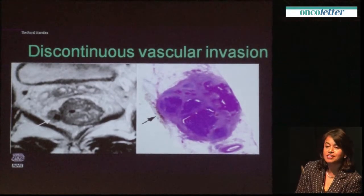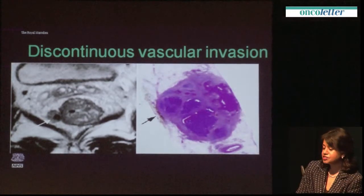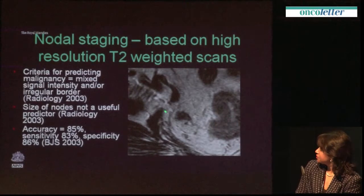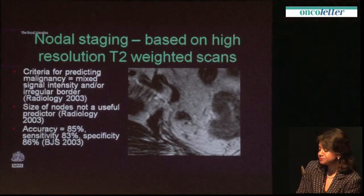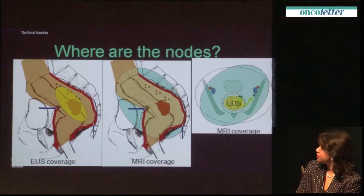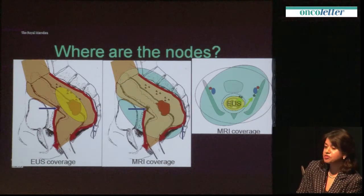Here is an example of a vein with tumour surrounding it — venous invasion quite remote from the lumen, where there is no tumour at all. This is normal mucosa, normal rectal wall, an example of venous invasion. Nodal staging also means we can look at sites of nodal disease quite remote from the primary tumour — here, for example, is a nodal deposit close to the mesorectal fascia. The advantage of MR over EUS is superior coverage, able to visualise the entire mesorectum all the way up to L5-S1.